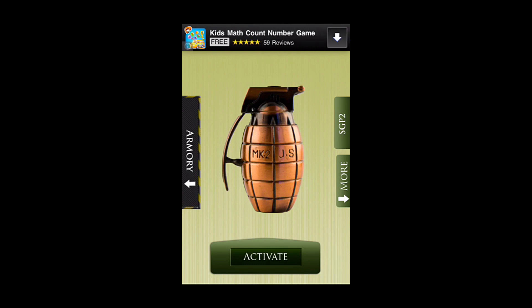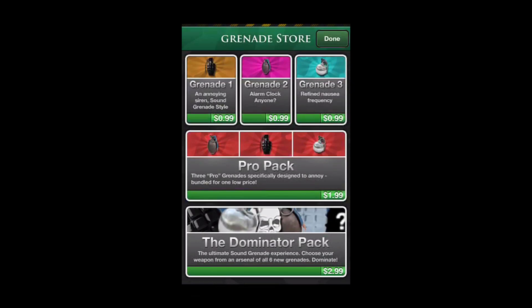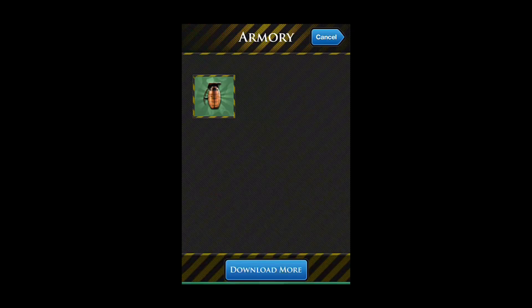I'll walk us through some hands-on features here within Sound Grenade. From the main screen you can see we start off with the ad bar at the top. We've got the grenade on the screen ready to activate and we'll hit Armory for right now. These are the grenades that we have — if we want to download more we just simply tap here, and these are the in-app purchases. There's a Pro Pack and the Dominator Pack which gives you all of them. Then we'll hit Done and go back.